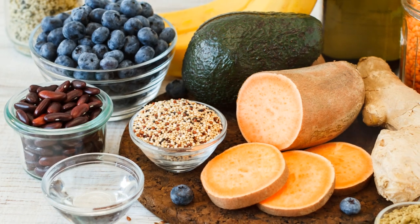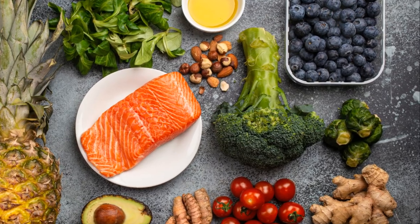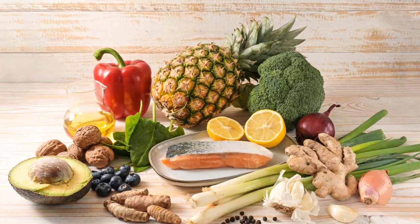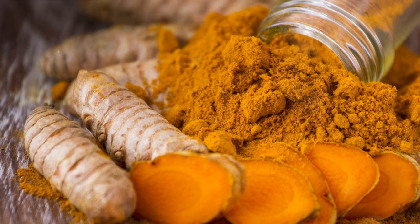Let's talk about anti-inflammatory foods. Did you know that certain foods can naturally reduce inflammation? Foods like fatty fish, which are high in omega-3 fatty acids, turmeric, ginger and even leafy greens can all help to reduce joint inflammation. Incorporating these into your cat's diet can provide some much-needed relief.